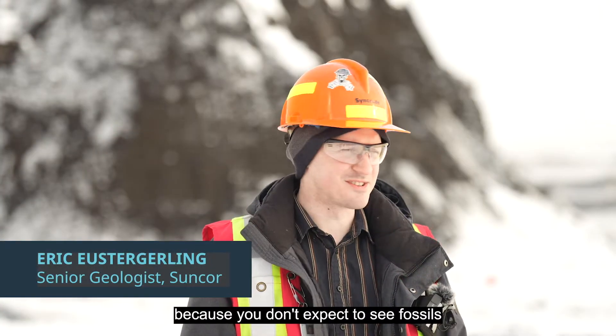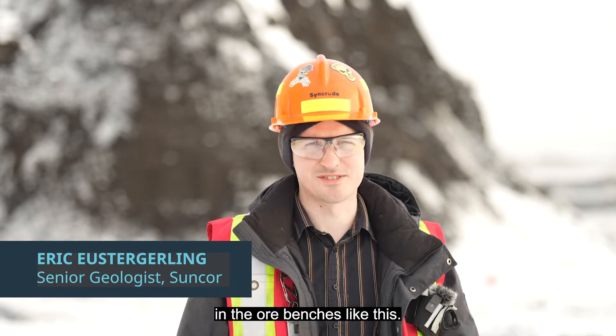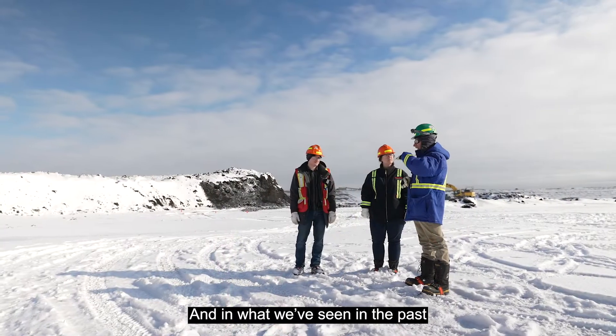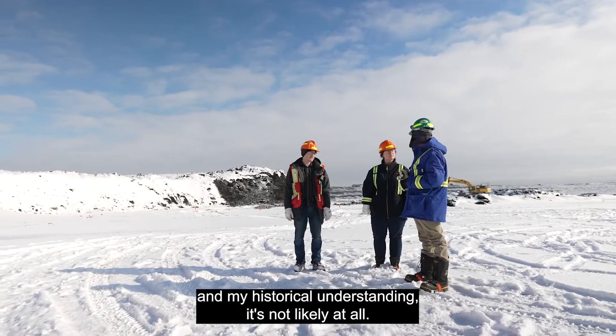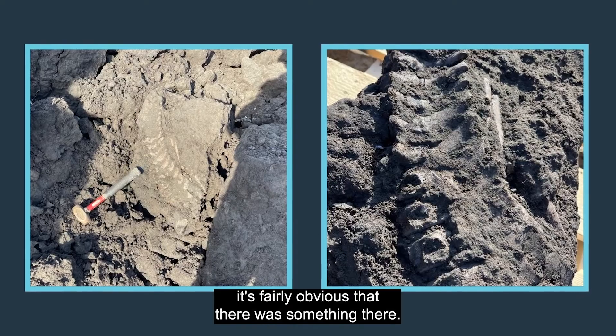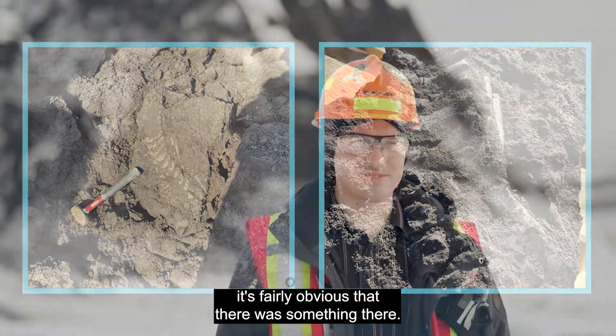We're all kind of skeptical because you don't expect to see fossils in the ore benches like this. From what we've seen in the past and my historical understanding, it's not likely at all. But then when we saw the picture it's fairly obvious that there was something there.